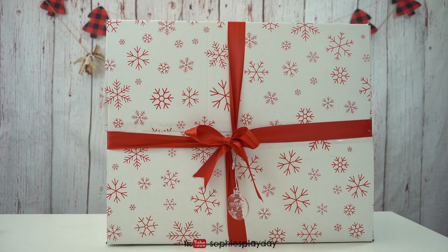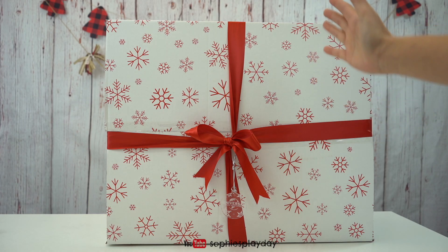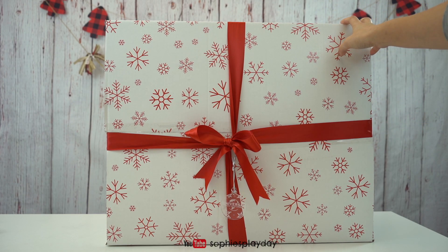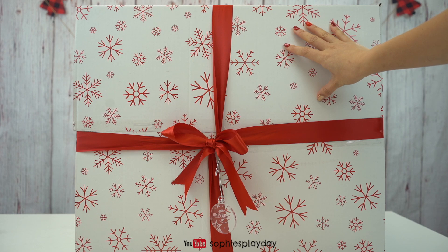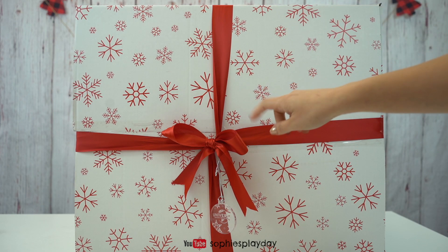Hi friends! Welcome back to Sophie's Play Day! Today I will be unboxing this huge package we got from Universal Brand Development. They sent us an early Christmas present. This box is huge, filled with surprises. Do you guys want to see what's inside? Alright, let's unbox!